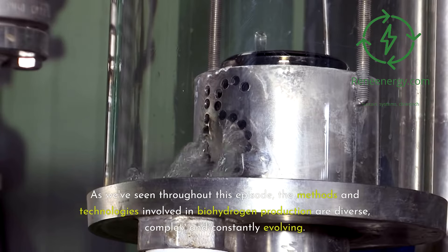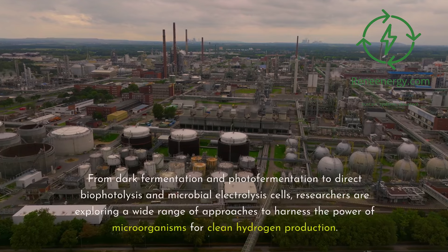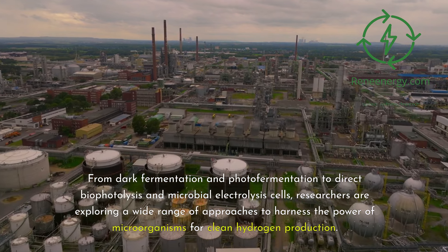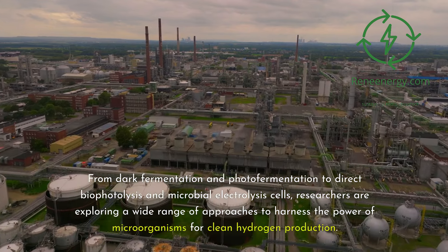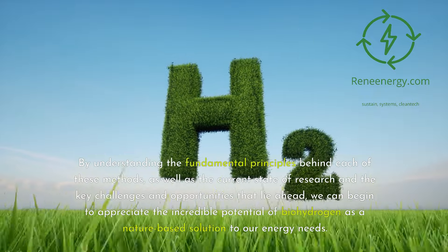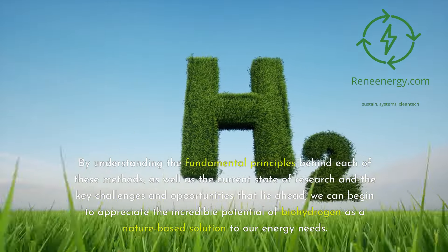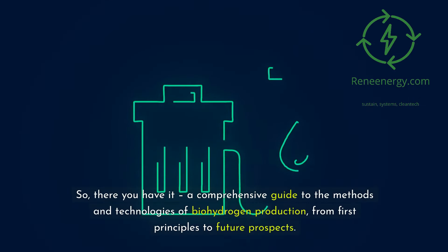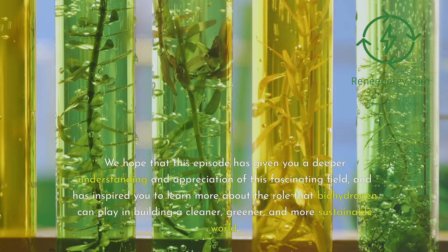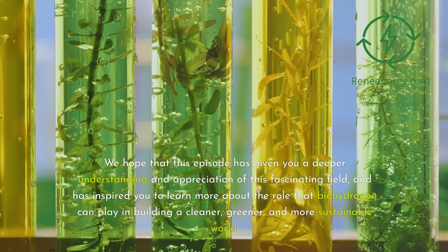As we've seen throughout this episode, the methods and technologies involved in biohydrogen production are diverse, complex, and constantly evolving. From dark fermentation and photofermentation to direct biophotolysis and microbial electrolysis cells, researchers are exploring a wide range of approaches to harness the power of microorganisms for clean hydrogen production. By understanding the fundamental principles behind each method, as well as the current state of research and the key challenges and opportunities ahead, we can appreciate the incredible potential of biohydrogen as a nature-based solution to our energy needs.